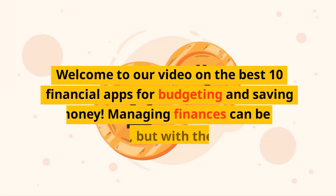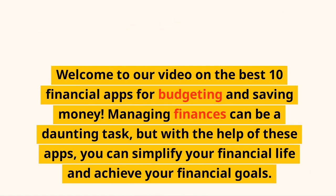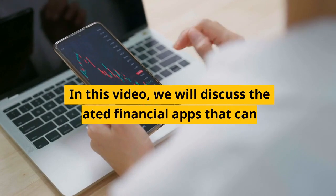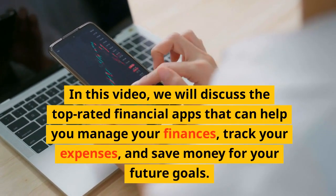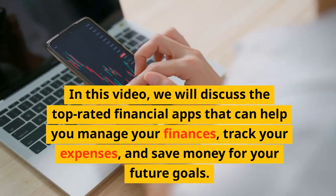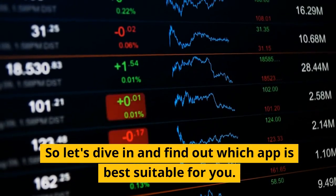Welcome to our video on the best 10 financial apps for budgeting and saving money. Managing finances can be a daunting task, but with the help of these apps, you can simplify your financial life and achieve your financial goals. We will discuss the top-rated financial apps that can help you manage your finances, track your expenses, and save money for your future goals. So let's dive in and find out which app is best suitable for you.